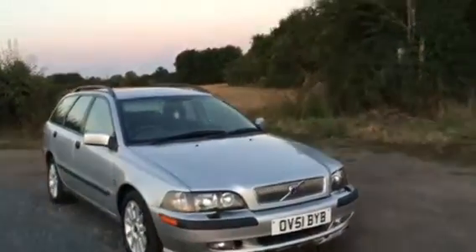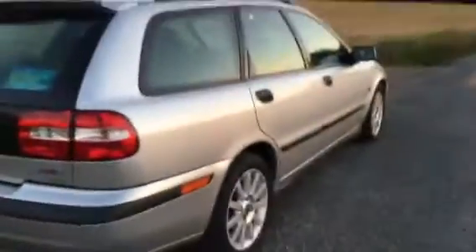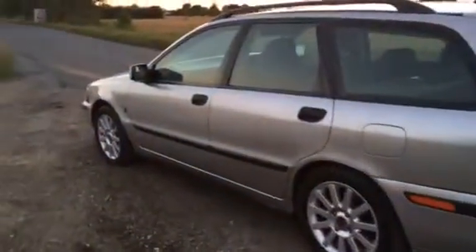Hey everybody, I'm here today with a Volvo V40 estate. It's got 81,000 miles on it. This is the 2-liter petrol engine with a 5-speed manual gearbox, ice-cold air conditioning, heated seats, sunroof, luggage rack, and a spoiler on the back. All really nice. We've got it priced for bicycle money and I can't think of better value.